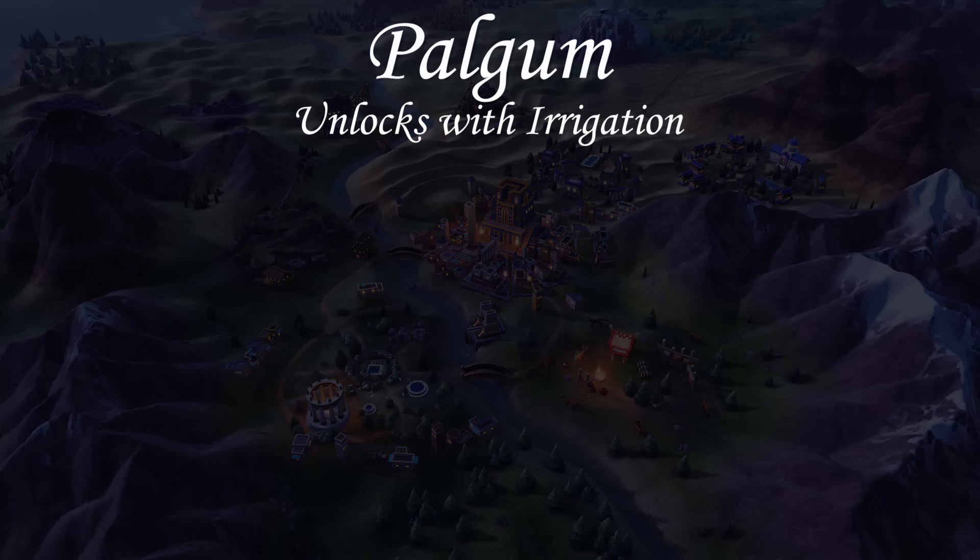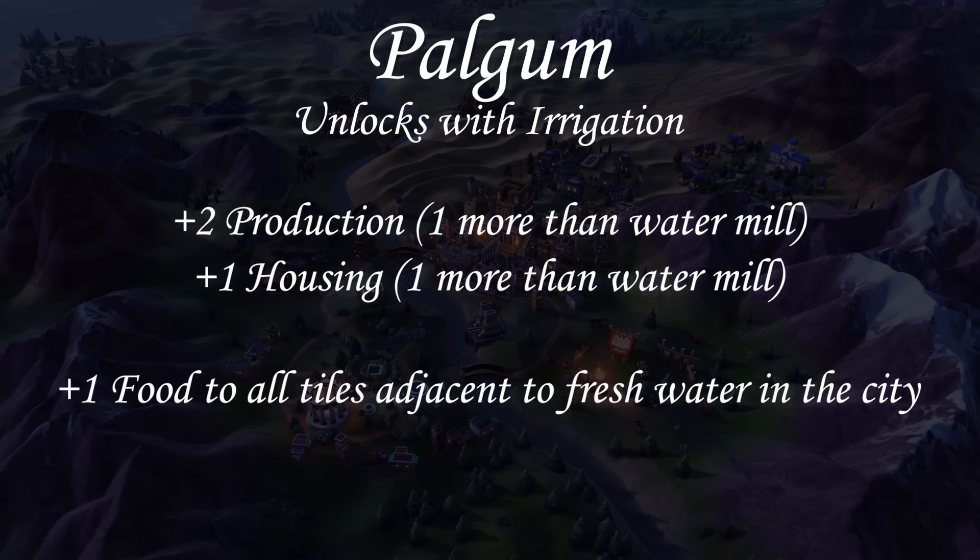Babylon's unique building is the Palgum, which replaces the Watermill but unlocks at a different tech — Irrigation. It gives you +2 production (1 more than a Watermill), +1 housing (1 more than a Watermill), and instead of the Watermill's 1 food, you get 1 food to all tiles adjacent to fresh water in the city — things adjacent to rivers or lakes. The Palgum isn't outstanding but is decent if you're trying to grow your population, especially if you're on Flood Plains. It's a pretty decent building overall.